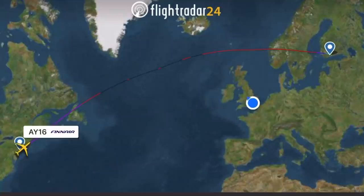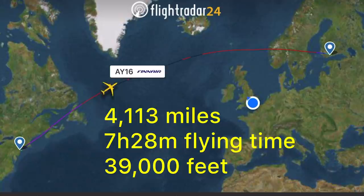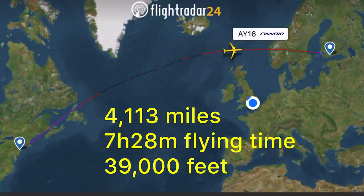We depart runway 22L and head out over the sea. Today's trip will cover 4,113 miles in just 7 hours and 28 minutes, at a maximum altitude of 39,000 feet.